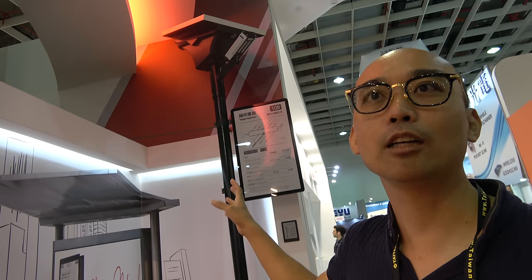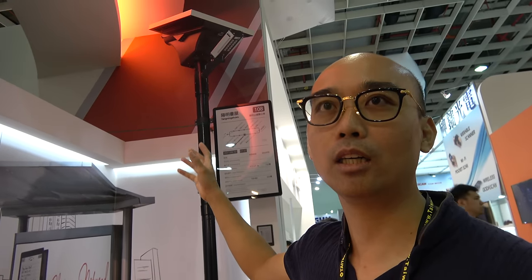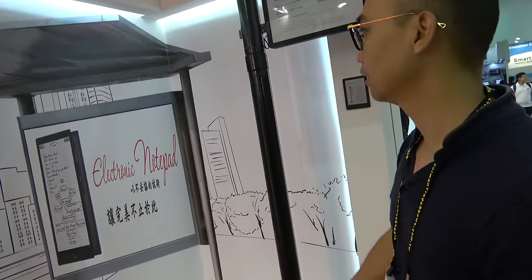At nighttime, there's usually enough street light to read the e-ink panel, but a light is also available as an option. Overall, more and more products are going with e-ink, and sales are growing every year because e-ink is very easy on the eyes compared to LCD.